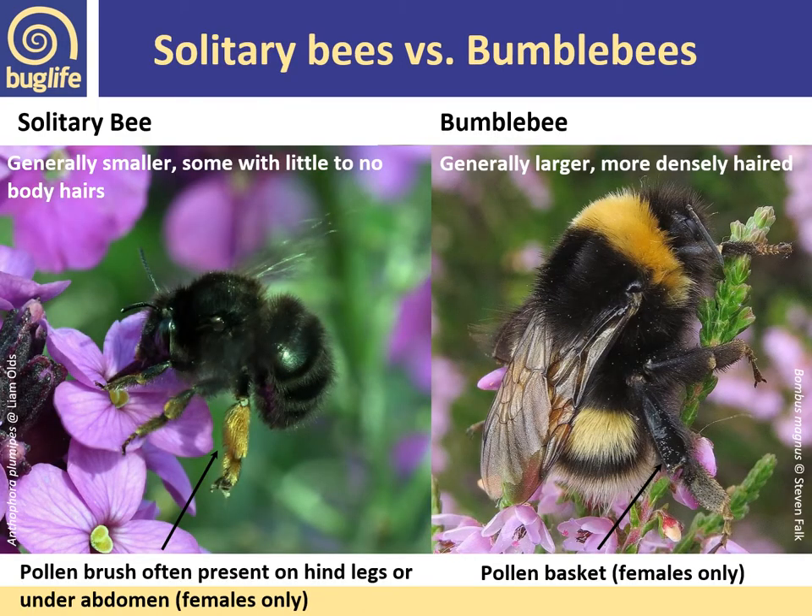Let's recap on the key differences between bumblebees and solitary bees. Bumblebees are generally larger and more densely hairy — you can see this white-tailed bumblebee with colour bands and pollen baskets, clearly female. The hairy-footed flower bee looks quite similar to a bumblebee but is generally smaller with little or no body hairs — actually one of the furrier solitary bees. It has a pollen brush on the hind leg with bright ginger hairs, so at first glance you might think it's carrying a pollen load, but it's hairs rather than a pollen basket — that's a key difference.